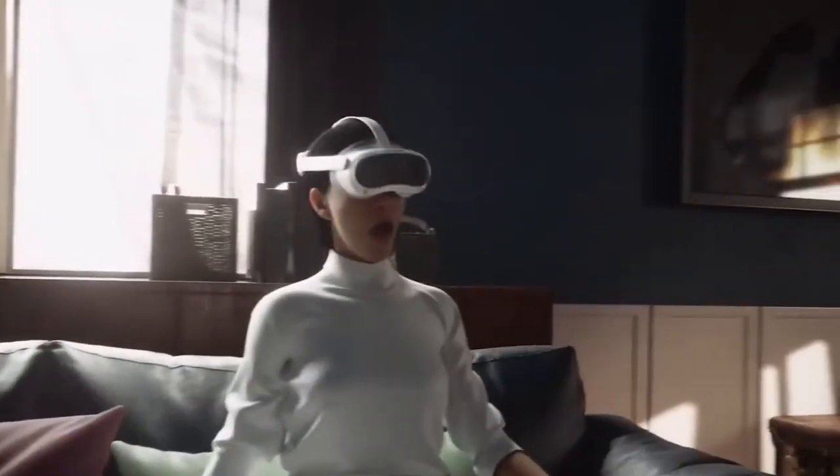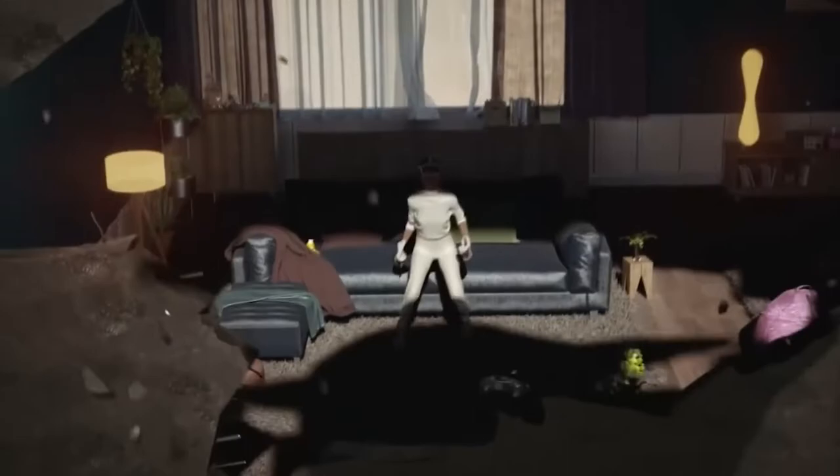During a recent launch event, Pico announced the launch of its next-generation headset, the Pico 4. Pico strives to create VR that will be more available to learners and experienced gamers by giving an exceptional VR experience emphasizing performance and comfort.